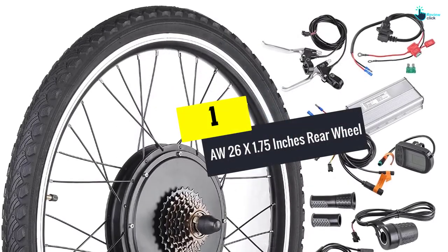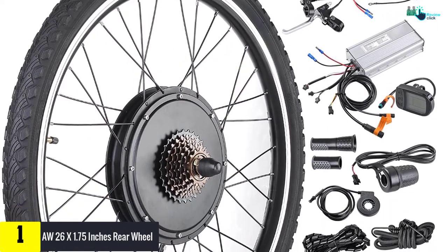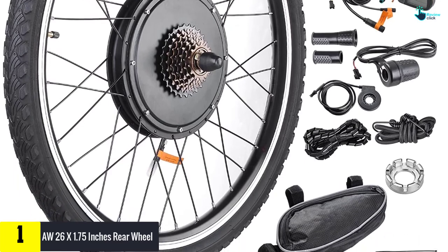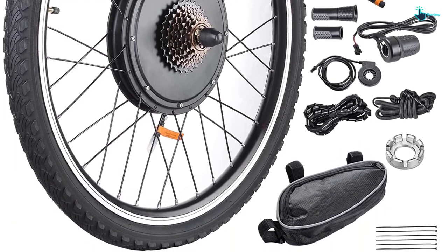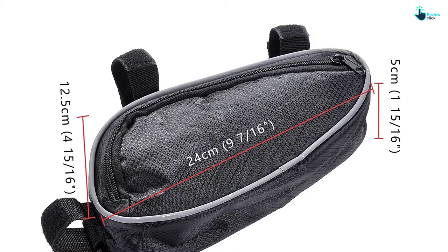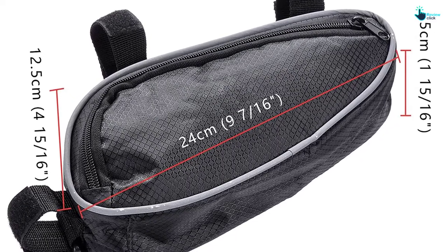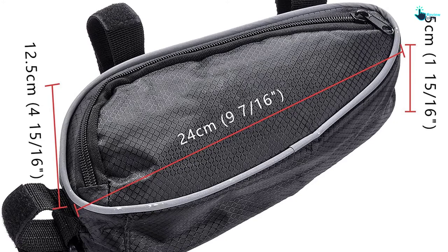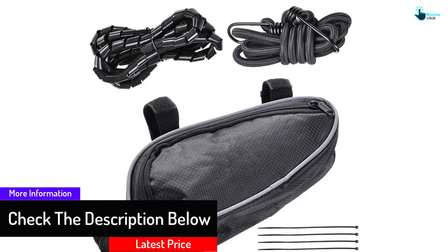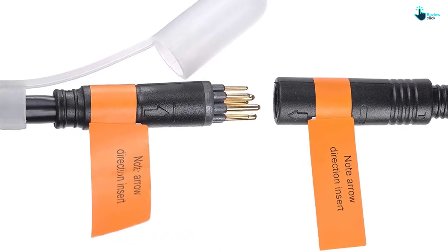At number 1, we have the AW 26 x 1.75 inch rear wheel. This electric bike wheel has up to 1000W, making it very efficient and reliable. It is fitted with a large LED screen display and a pedal assistance system, making it easy to cycle and drive. The wheel comes with all required parts for easy setup, has a 26-inch size suitable for most bikes, and includes a dual-mode controller for top-notch services.